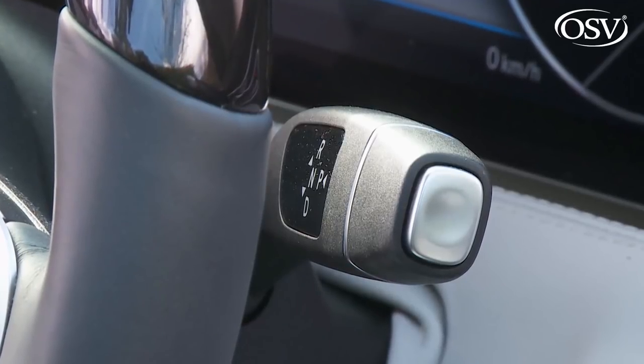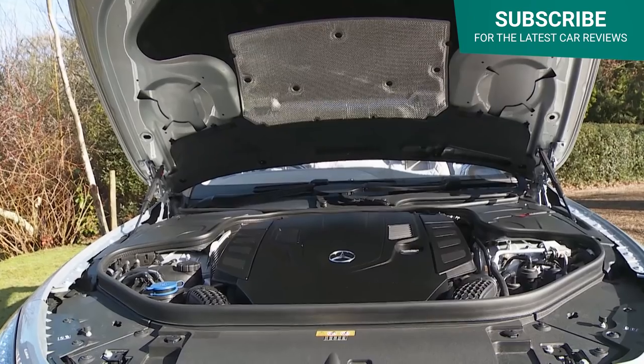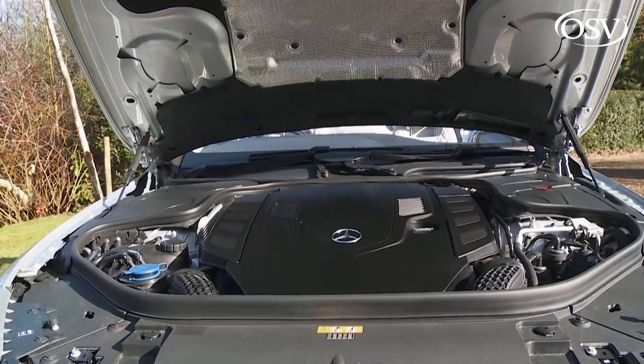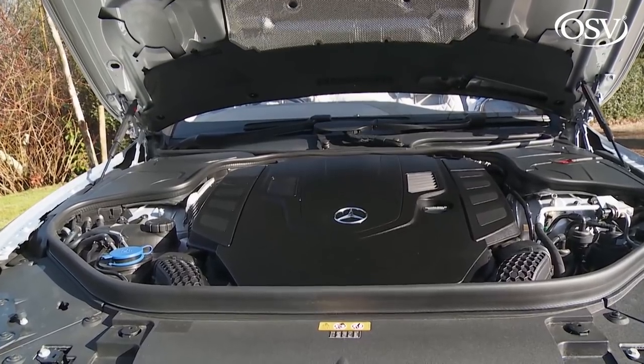Following the update package three years on, the same transmission setup was retained, but both those engines have been ditched in favour of the lighter, more efficient, and more responsive 4-litre twin-turbo unit that Mercedes now seems to use in the fastest versions of almost everything it makes.